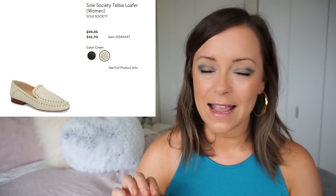So if you watched my first look video, you saw that I was obsessed with the white leather loafers — they have studs on them, I love them. They're $66.90 marked down from $99.95. I've never owned Sole Society, but I've seen them everywhere and these look really cute. I'm trying to wear more flats lately, so if they're cute, that makes it easier.